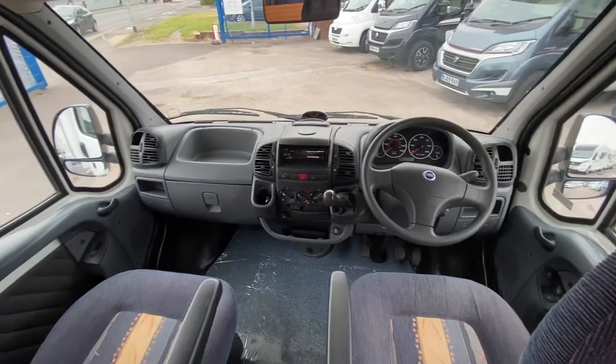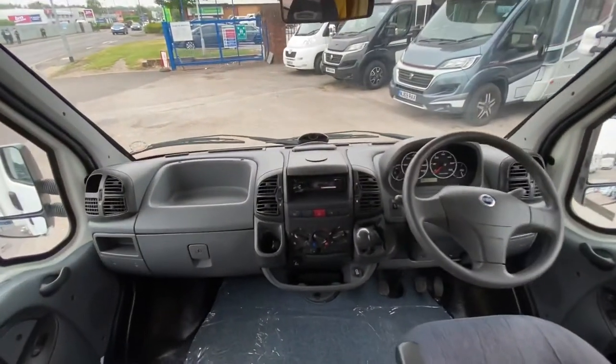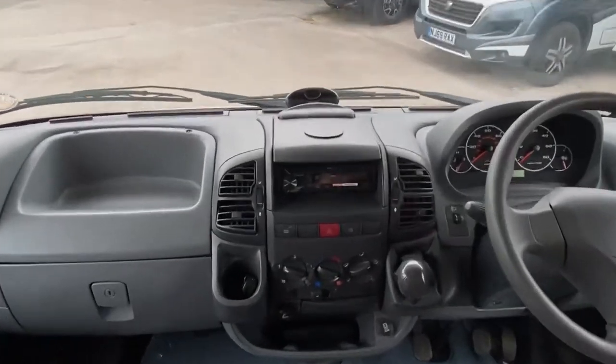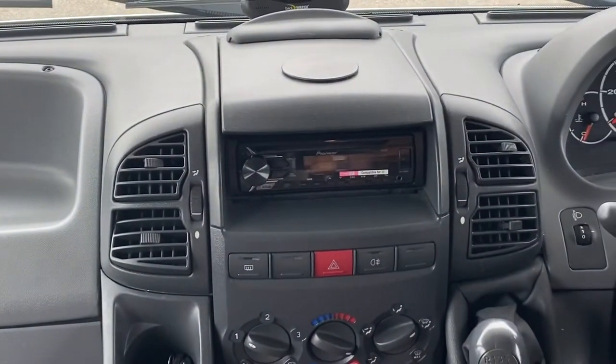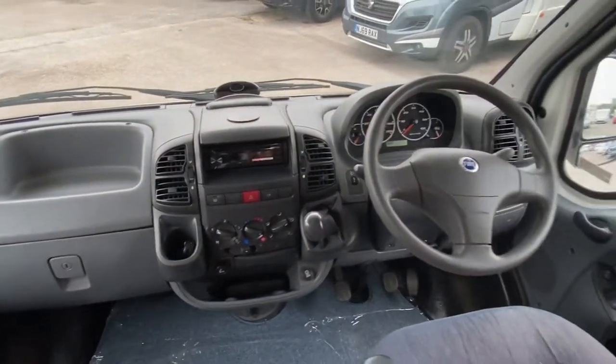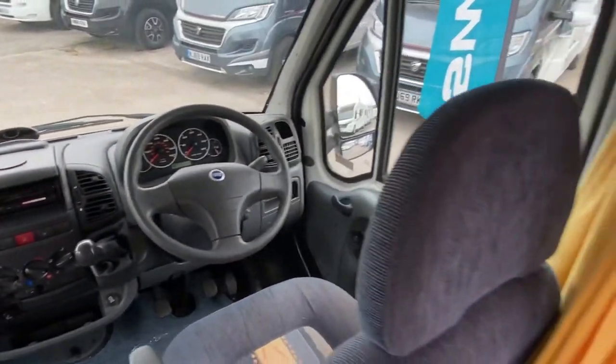There's your cab as well — a Pioneer radio system has been fitted, you can just see that zooming in there. There's also air conditioning in the cab, obviously not in the hab.